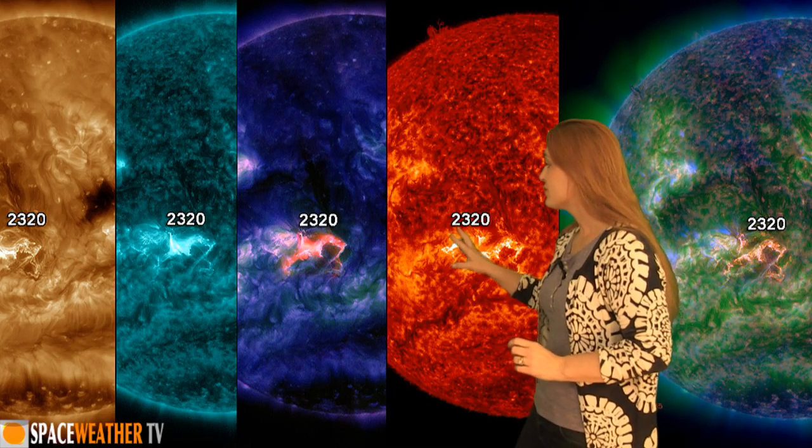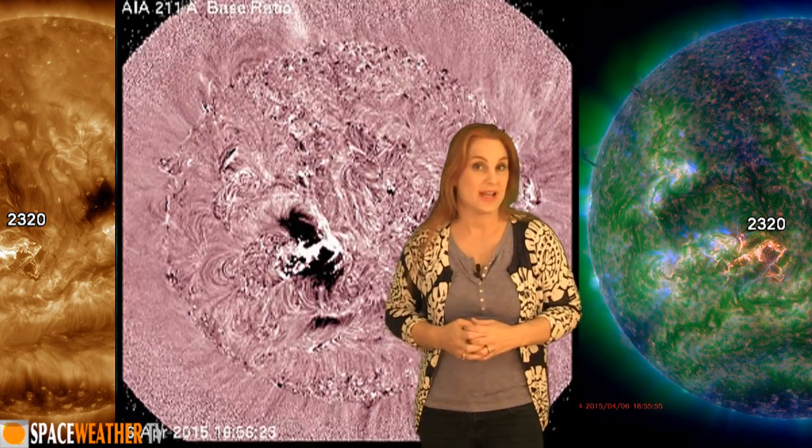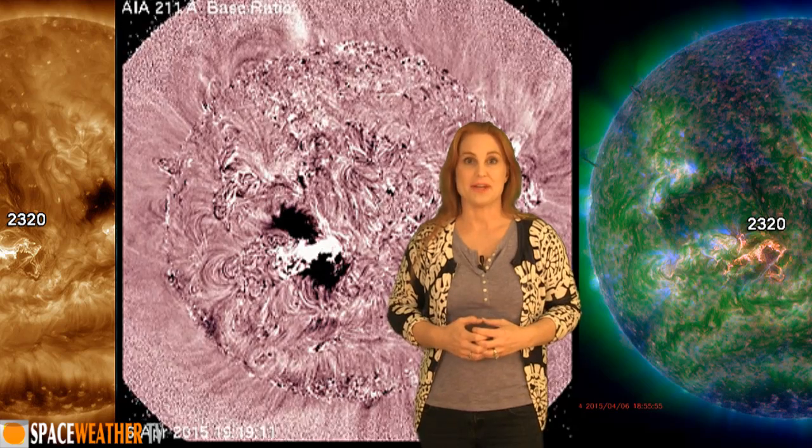We've had this huge filament that's been snaking around the sun, and sure enough part of it erupted. First, down at the bottom it erupted really quickly and it looks like it might be headed towards Earth. Then the top part kind of erupted — I'm not sure if it's Earth-directed or if it just snaked back to the sun. Then Region 2320 erupted in another display and it is actually Earth-directed. That erupted on the 6th and that one is definitely headed toward us.